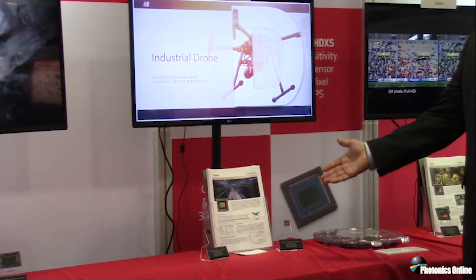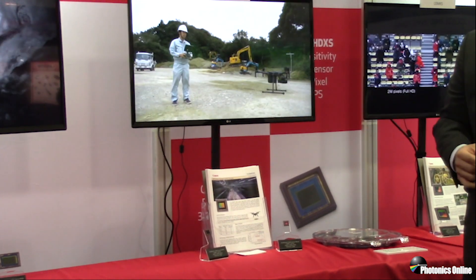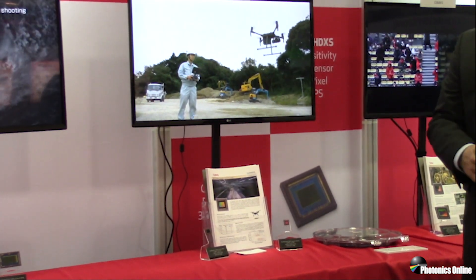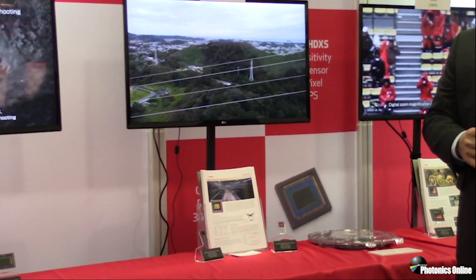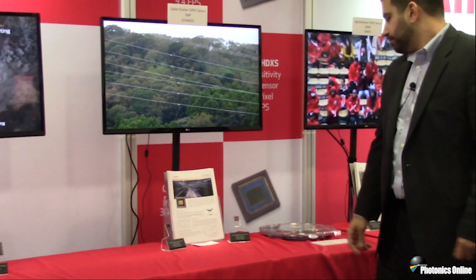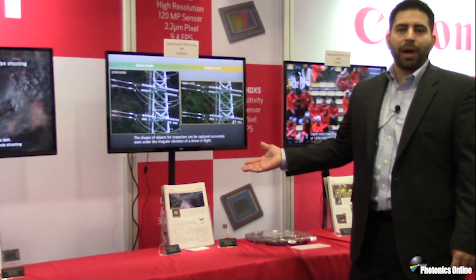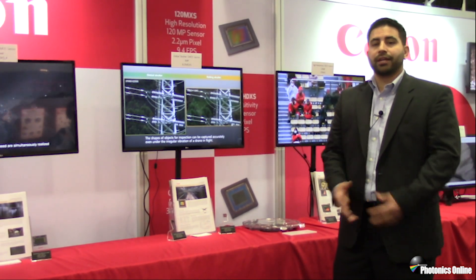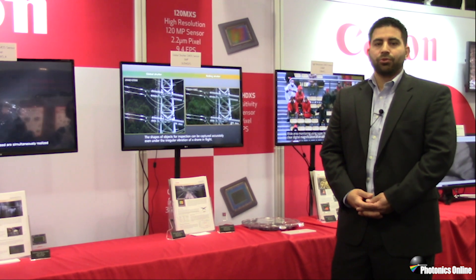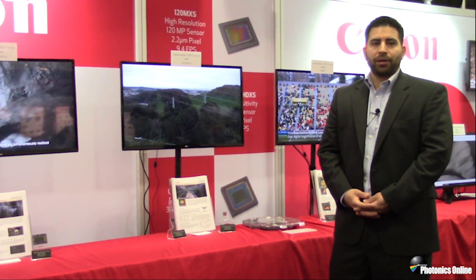These sensors are important and mandatory in machine vision applications where end users are performing inspection, analysis, measurements, or any type of imaging where they need true-to-life images of fast moving objects. This sensor is particularly appealing as it has very low power consumption — 500 milliwatts at 60 frames per second — and also up to 10,000 electron well depth for better dynamic range.